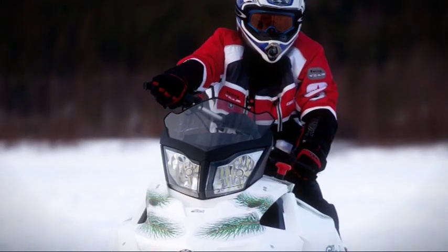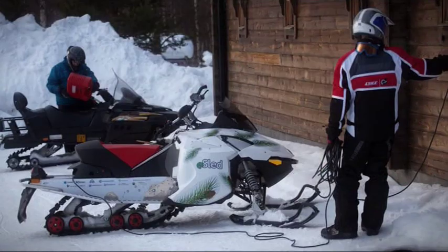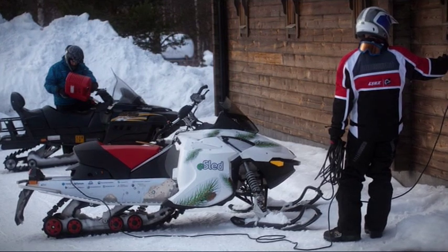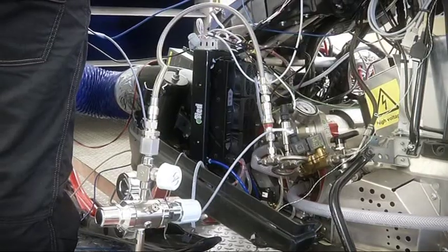Snowmobiles have long been used as a mode of transport in Arctic areas, and therefore it was easy to find cold-proof components for the e-sled. The challenge was to keep the battery pack warm, because cold conditions reduce the battery's capability to produce energy.